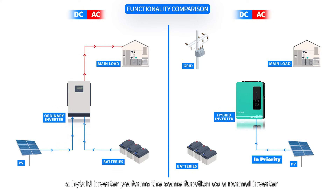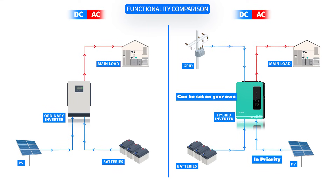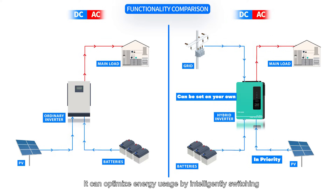Different from the normal inverter, a hybrid inverter performs the same function but also has additional capabilities to manage multiple energy sources such as solar panels, batteries and the grid. It can optimise energy usage by intelligently switching between different power sources based on availability and demand.